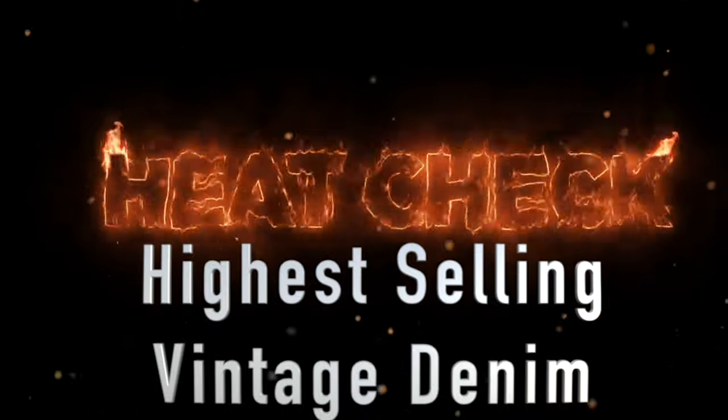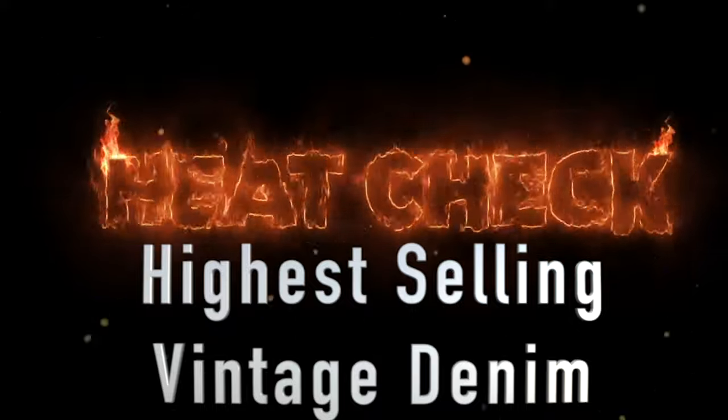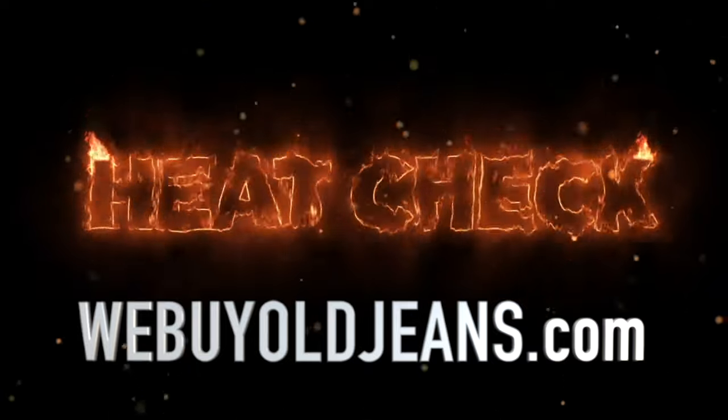Welcome to Heat Check. We're going to look at the top 10 highest-selling vintage denim items over the last two weeks on eBay. This video is sponsored by WeBuyOldJeans.com.